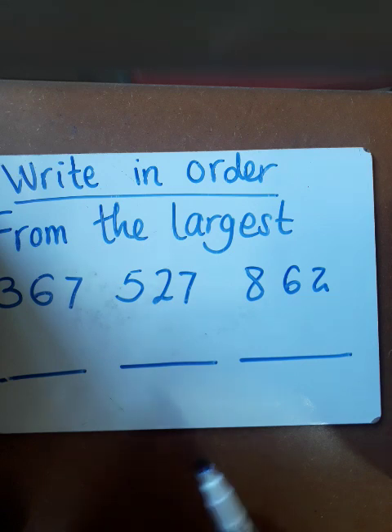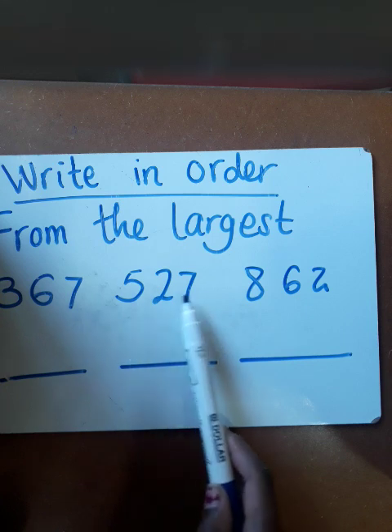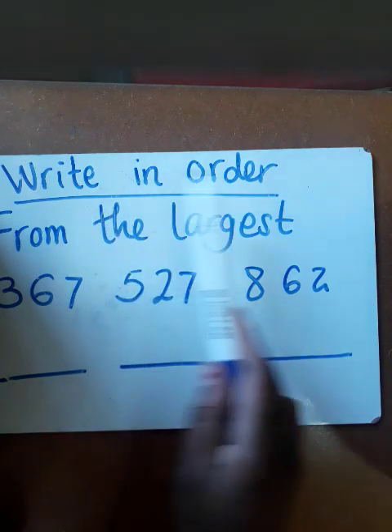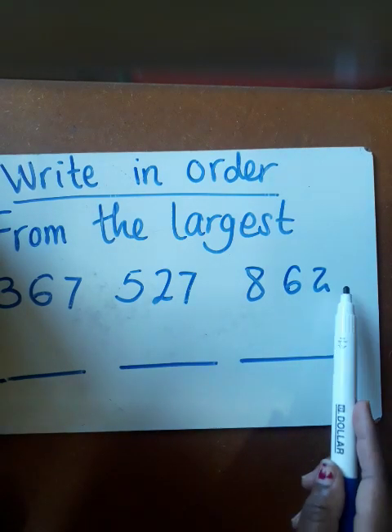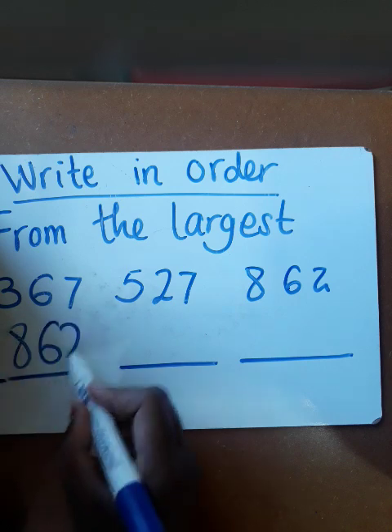I want us to be familiar with three-digit numbers within 1000. In this case, we're having 367, 527, and 862. Our instruction says write in order from the largest. So our largest number is 862 — you're going to write 862 there.